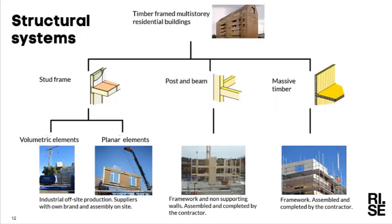These companies often do the whole process themselves — from buying the land through to delivering a finished house sold under their own brand name. The other group is post and beam and massive timber or CLT planar elements, where the wood producing companies deliver the material pre-cut to the building site — just the load-bearing system — which is then assembled and completed by a contractor, much the same way as is traditionally done with a concrete building.